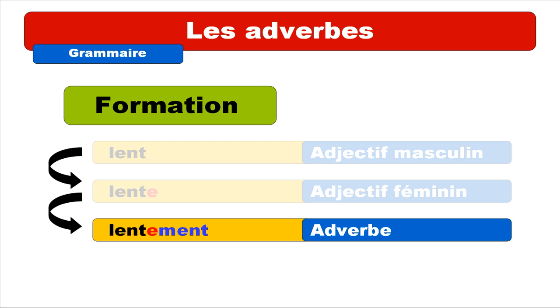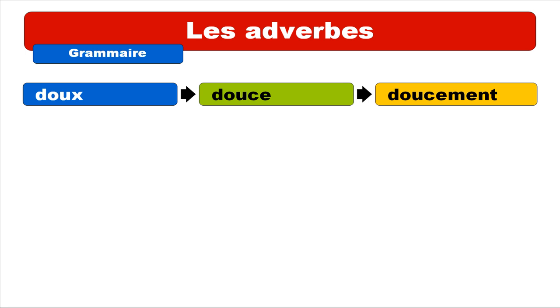So let's see with other adjectives and adverbs. Let's take DOUÉ — that's the masculine form. Repeat: DOUÉ. And then the feminine form is DOUCE. Repeat: DOUCE. And then the adverb is DOUCEMENT. Repeat: DOUCEMENT. It's the same thing — we don't really pronounce the E between C and M.